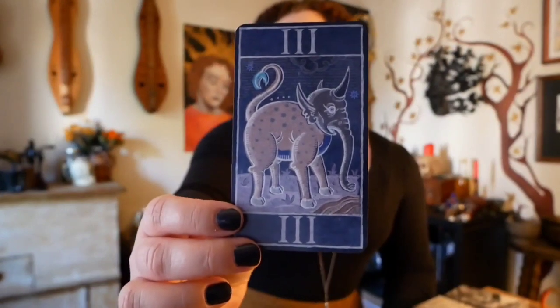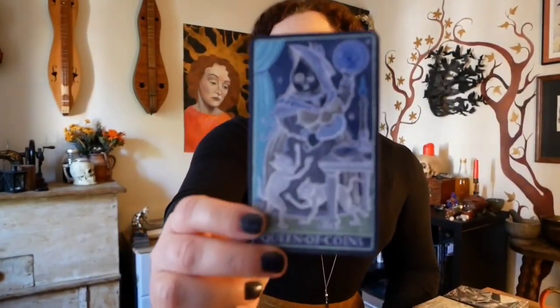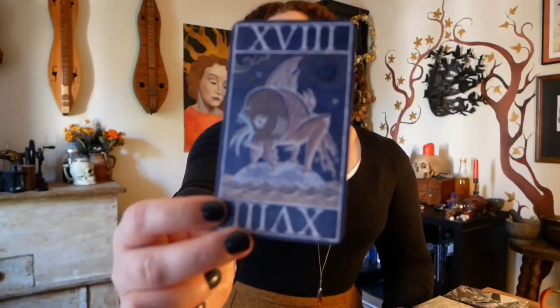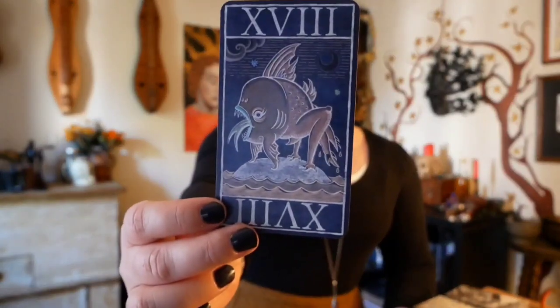I kept taking the deck out repeatedly, seeing how I felt, drawing cards, looking at it — and it's just going to need to move on. I have to figure out how I want to do that. What I've actually done with this deck is instead of the Major Arcana, which I have inside the box, I've swapped out the Beast Pack, and they are currently functioning as the Major Arcana in this deck.